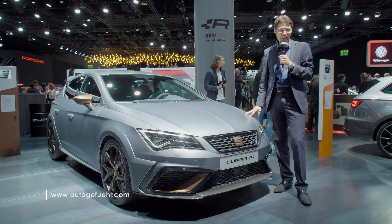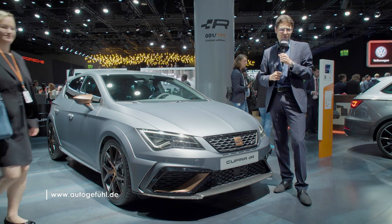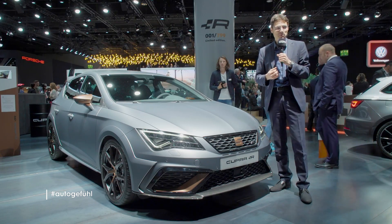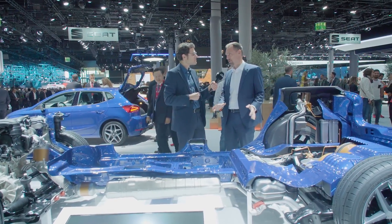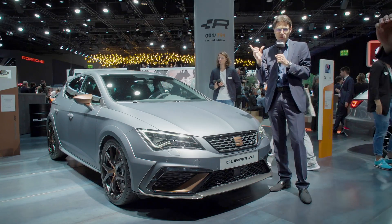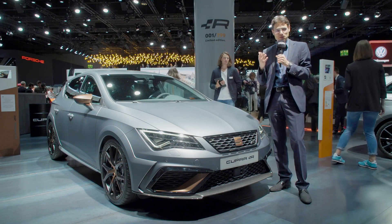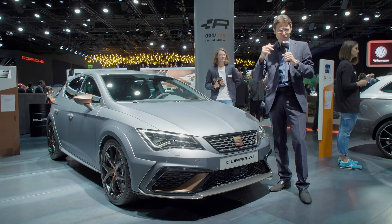The SEAT Leon Cupra R, here on our exclusive IAA Motor Show coverage on AutoGefuel, your number one resource for in-depth car reviews and community to discuss cars with me, Wes Thomas. This video is a special on the SEAT Leon Cupra R, the new top sports version. We'll also talk about the TGI engine and the new CNG strategy, as well as the digital cockpit — new digital gauges coming soon to many SEAT models.